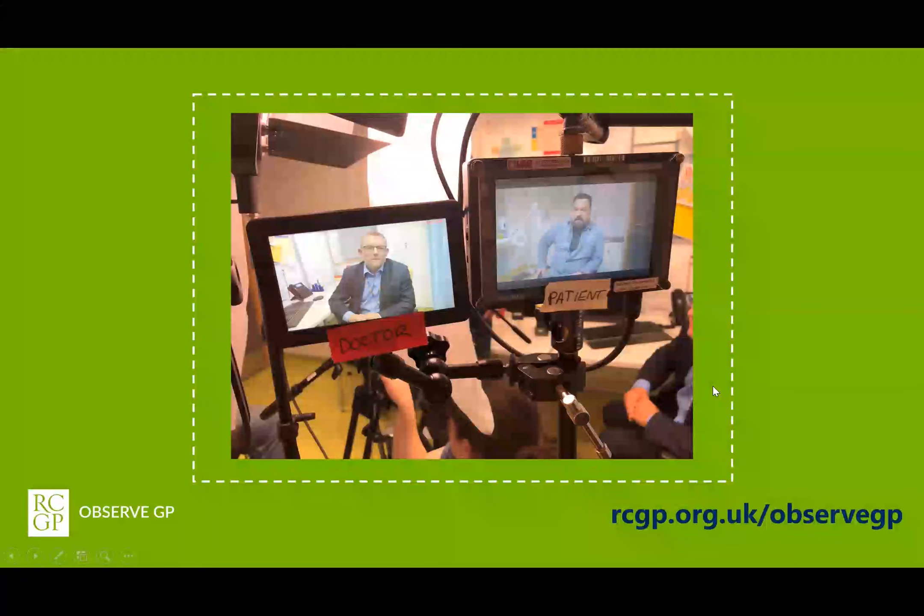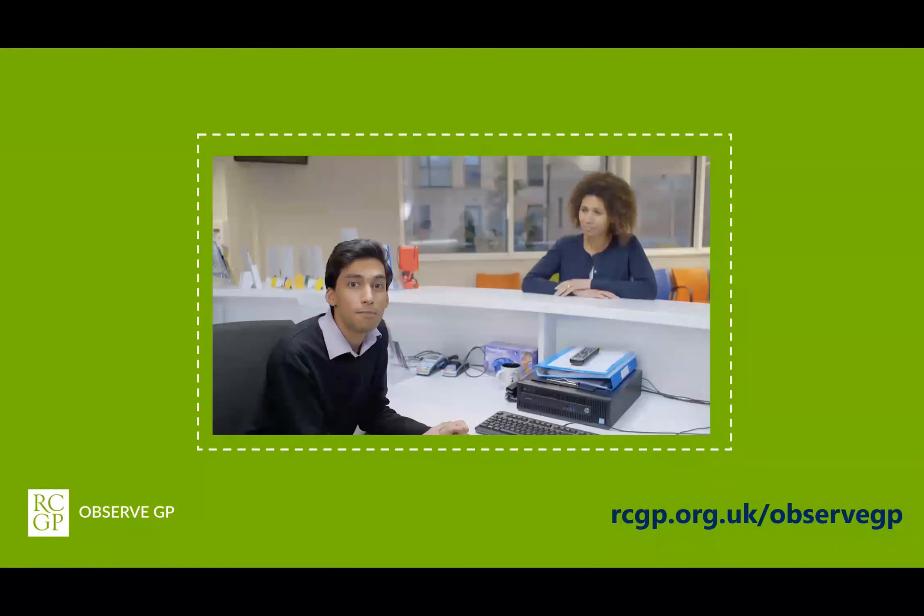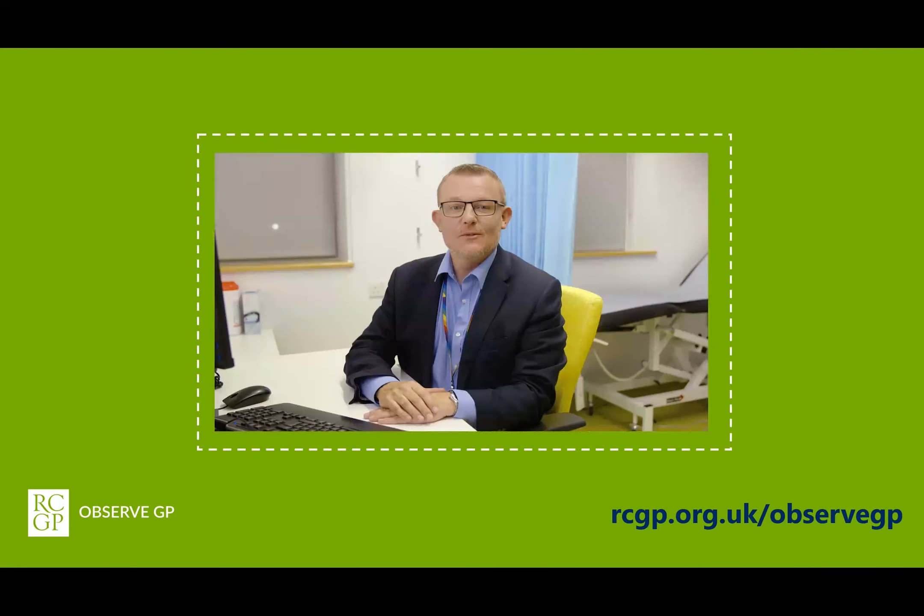The videos have been filmed in a specific way so the team talk directly to camera. They acknowledge that the viewer is not present but treat them as if they were a visitor in the practice that day. Each consultation begins and ends with an introduction and a debrief to discuss the lessons that can be learnt from the consultations themselves.